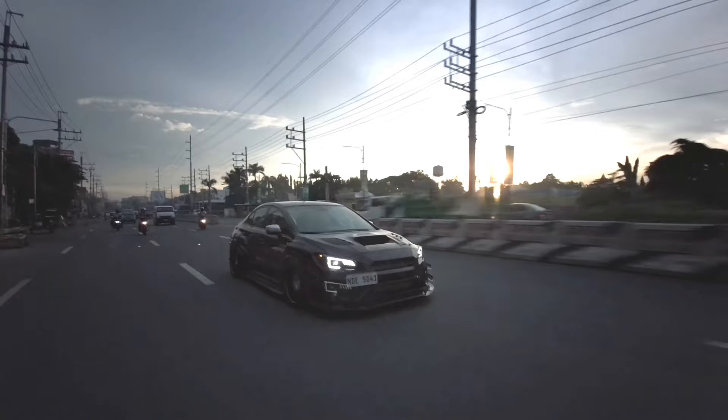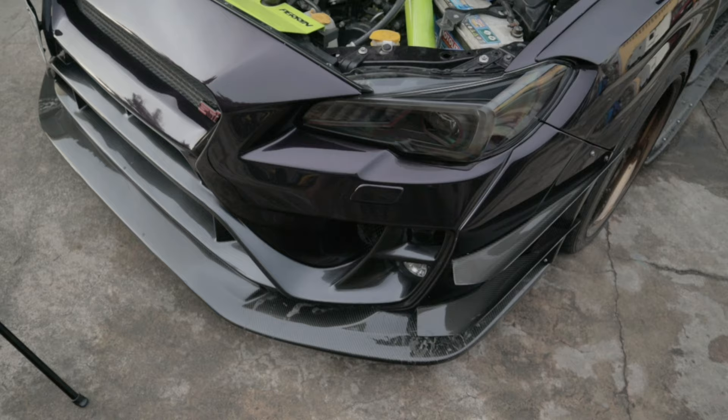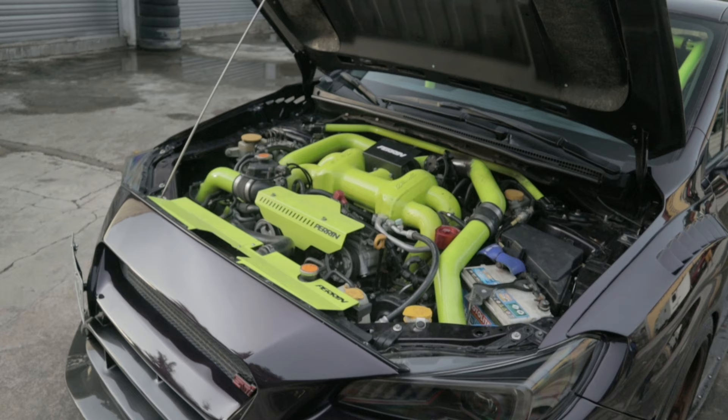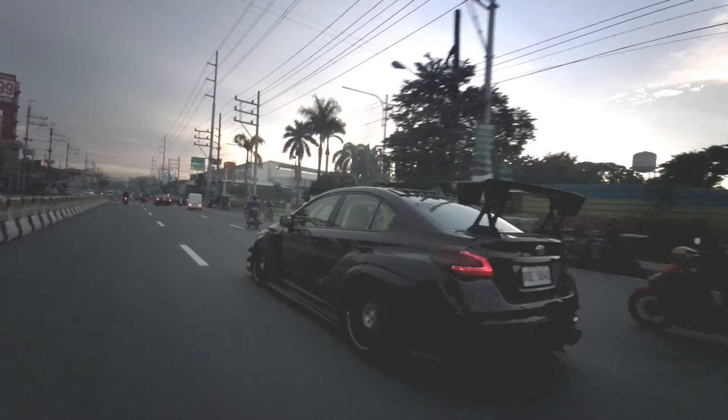In the local car community you wouldn't be faulted for spending your modification budget on just the exterior — dab a fresh coat of paint here, slap some red wheels there, lower the car just the right amount and call it a day. That's certainly not the case for this carefully crafted kaiju. Under the hood lies power that gives this beast its name. The owner's inspiration for the build, as you might have guessed, is the bio-mechanical monster Evangelion Unit 01 from the anime Neon Genesis Evangelion.